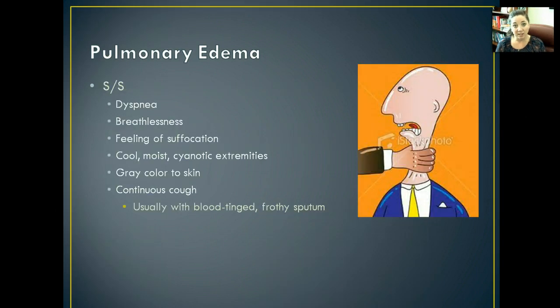You're going to start seeing signs and symptoms like dyspnea, breathlessness, feelings of suffocation, cool moist cyanotic extremities, gray color to the skin, and a continuous cough. Usually you're going to see some blood-tinged, frothy sputum. They really feel like they're drowning on dry ground.